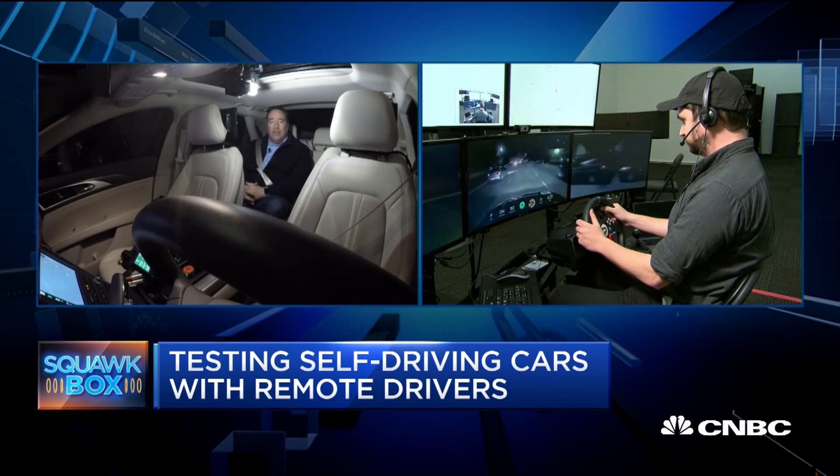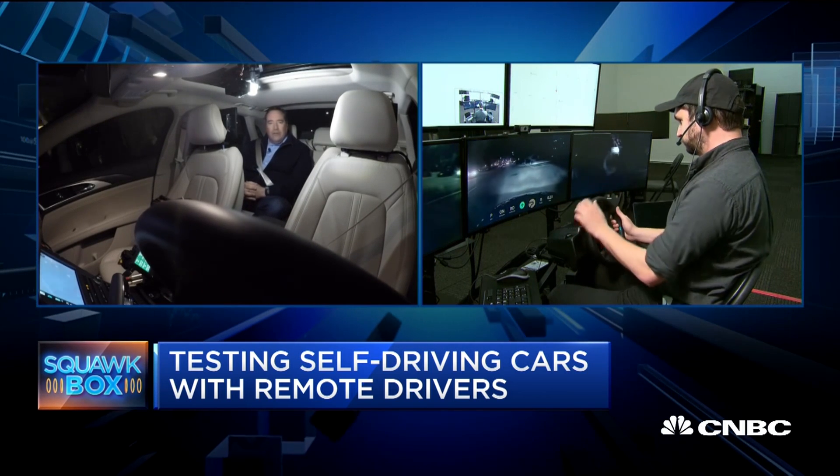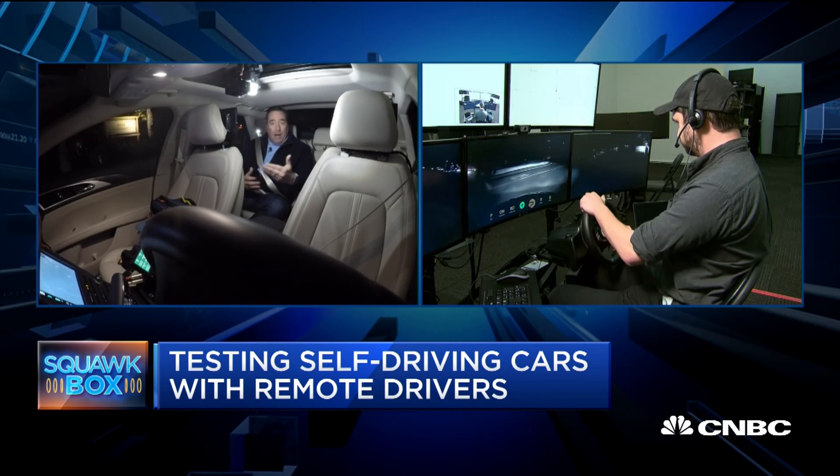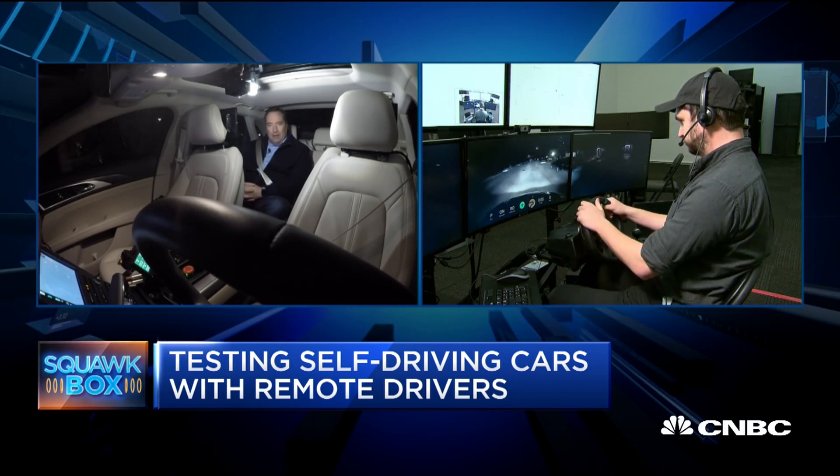Others are looking at this technology. This may be the key to solving some of those tricky situations that will ultimately be popping up when it comes to autonomous drive vehicles really being out in the world and picking people up day in, day out.